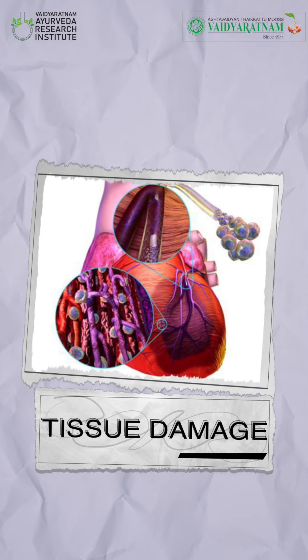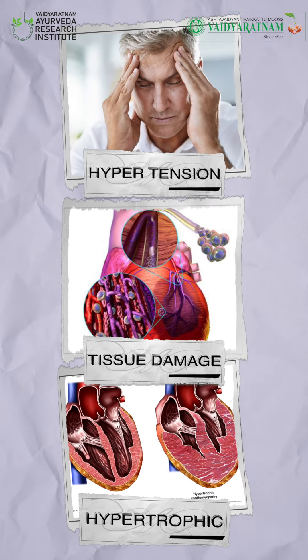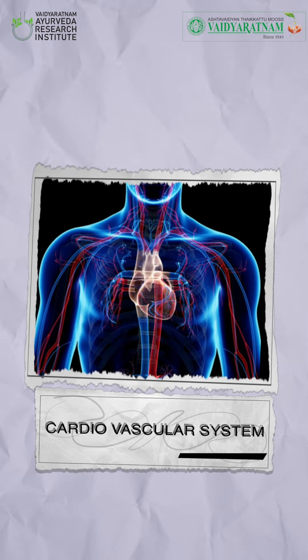If it persists, it can lead to conditions such as cardiac muscular hypertrophy, tissue damage, oxidative stress, hypertension, and many other conditions. What is interesting about Brihat Nayobayam Kashayam is that it has an impact on the digestive system, respiratory system, and the cardiovascular system.